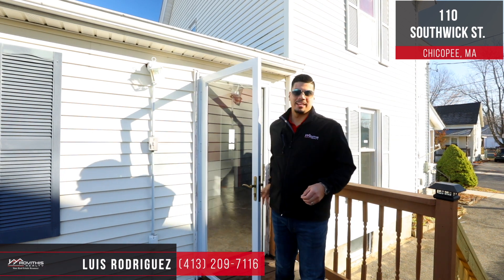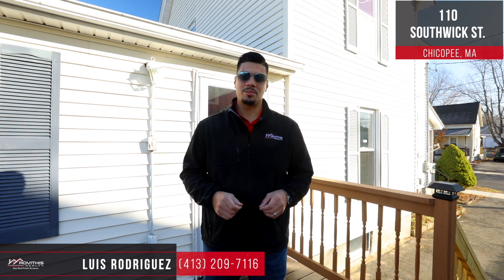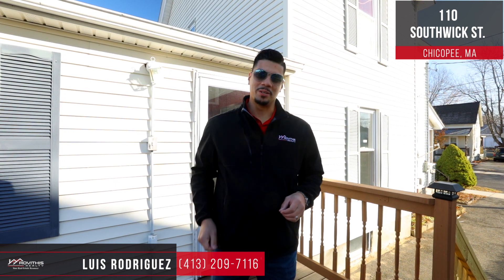Hey guys, thanks for watching, and if you have any questions, please feel free to reach out to me at the link below. Here at Rovitas Realty, we strive to be your real estate resource.